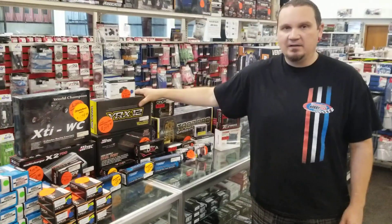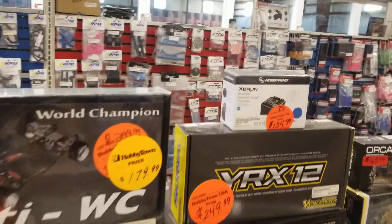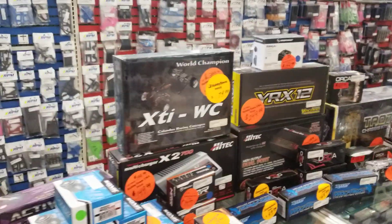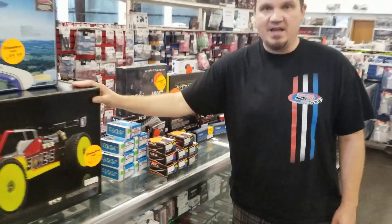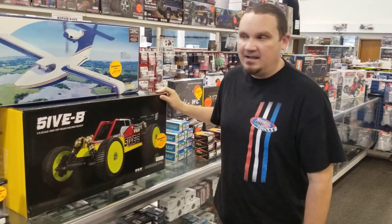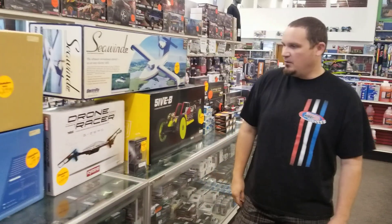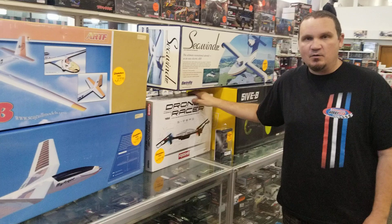We're doing this deal — this Yokomo 12-scale with the 1S speed controller. We can work a deal on that, and another 12-scale. We're trying to get this 5B out of here — it's been here for way too long, it's marked down a lot, and it's a cool way to get into 5th scale racing. We got airplanes, we got gliders, we got the Kyosho drone racer — works great.